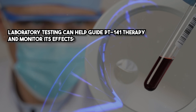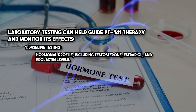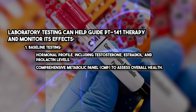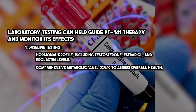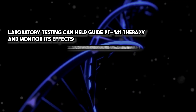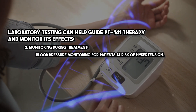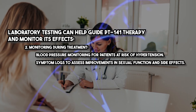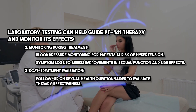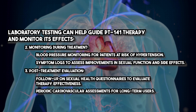Laboratory testing can help guide PT141 therapy and monitor its effects. Baseline testing includes a hormonal profile covering testosterone, estradiol, and prolactin levels, a comprehensive metabolic panel to assess overall health, and a cardiovascular risk assessment including blood pressure and lipid profile. During treatment, blood pressure monitoring is recommended for patients at risk of hypertension, along with symptom logs to assess improvements in sexual function and side effects. Post-treatment evaluation includes follow-up on sexual health questionnaires and periodic cardiovascular assessments for long-term users.